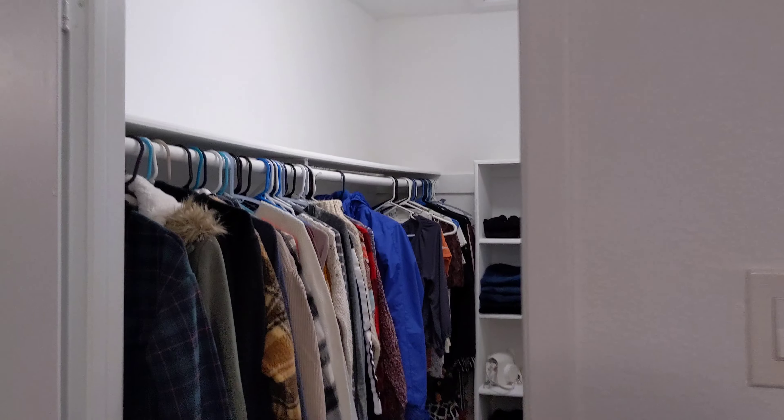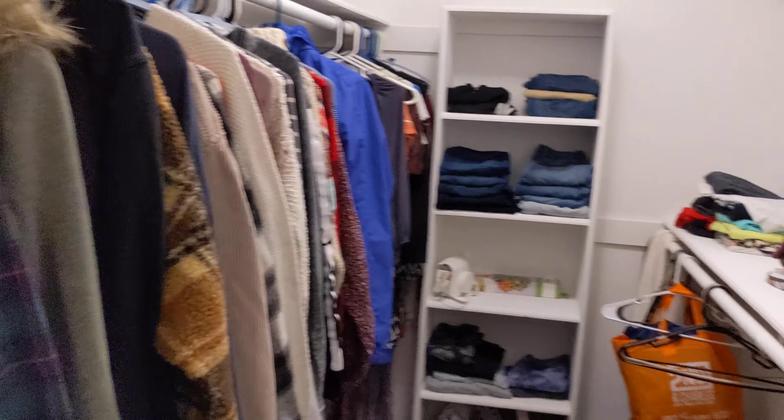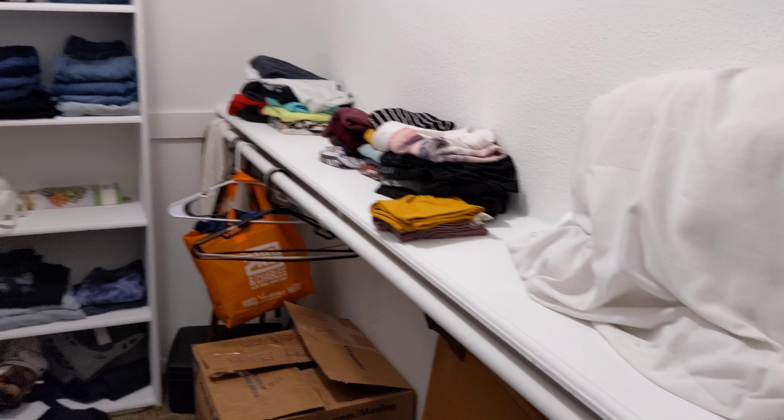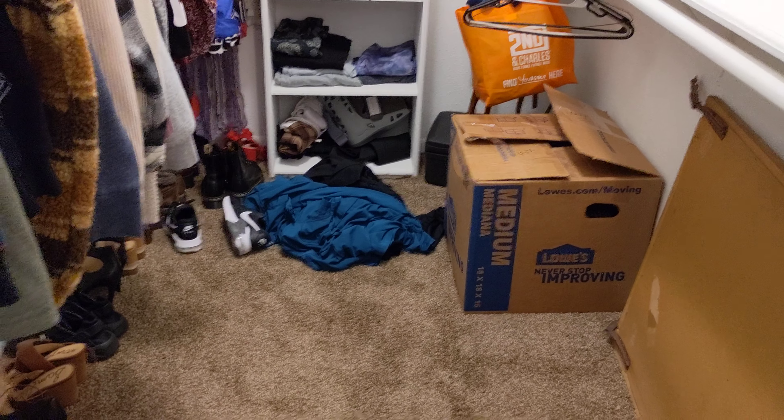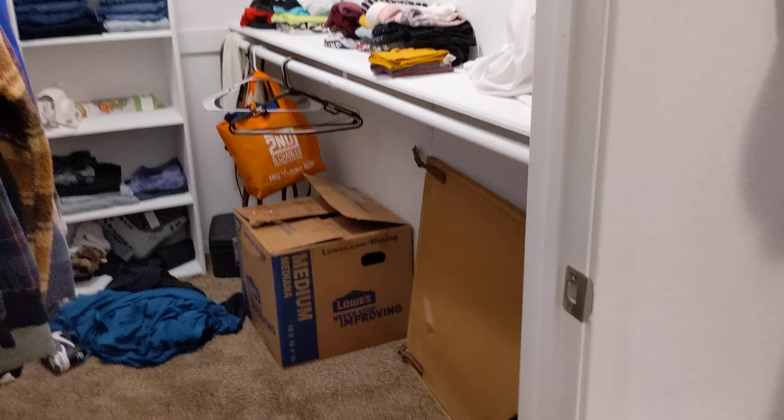Closet — look at this closet. This is the cleanest this closet is ever going to be. Next time when we come we're going to have to take a look in here, because right there where the nurse stuff is — I don't know where to put that yet. That's how it's all going to be.